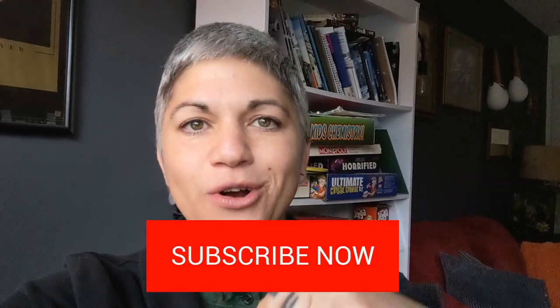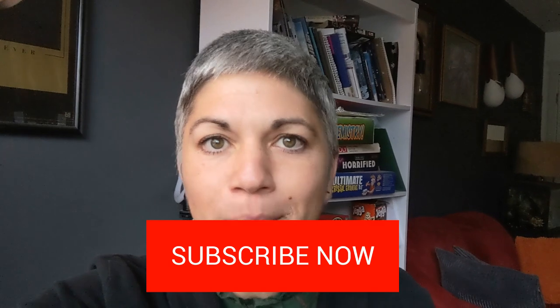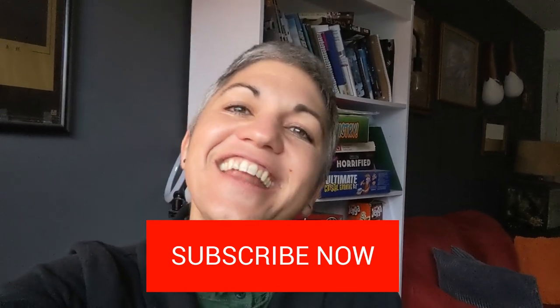Remember to hit subscribe right now so you never miss an IELTS lesson on this channel. Hit subscribe and watch the rest of the show.